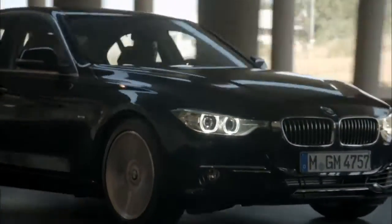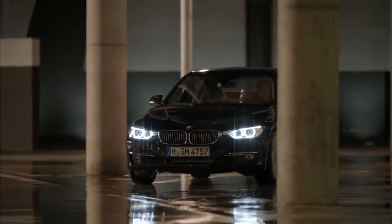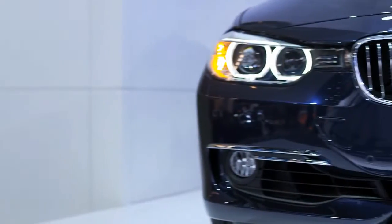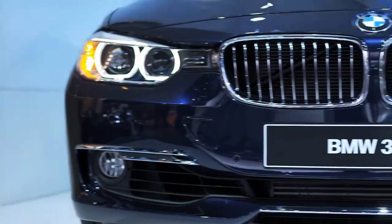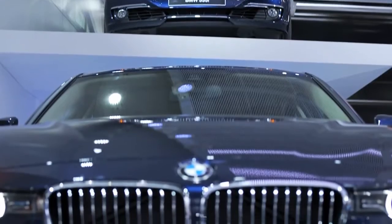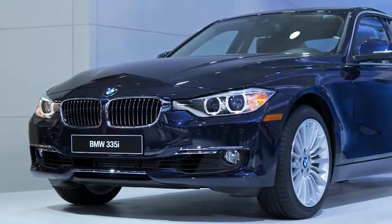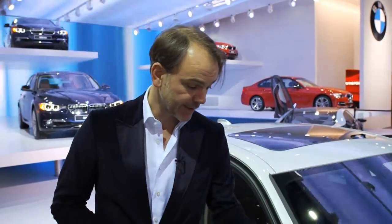The 3 Series offers a perfect 50-50 weight balance, underlying a new level of agility and driving dynamics. I think the sportiness comes across in the front-end design already. We have a very new interpretation of the typical BMW face: double round headlamps and kidney shaped grille. The lamps are now attached to the grille. The grille is more three-dimensional, the whole effect is both wider and lower, more sporty.